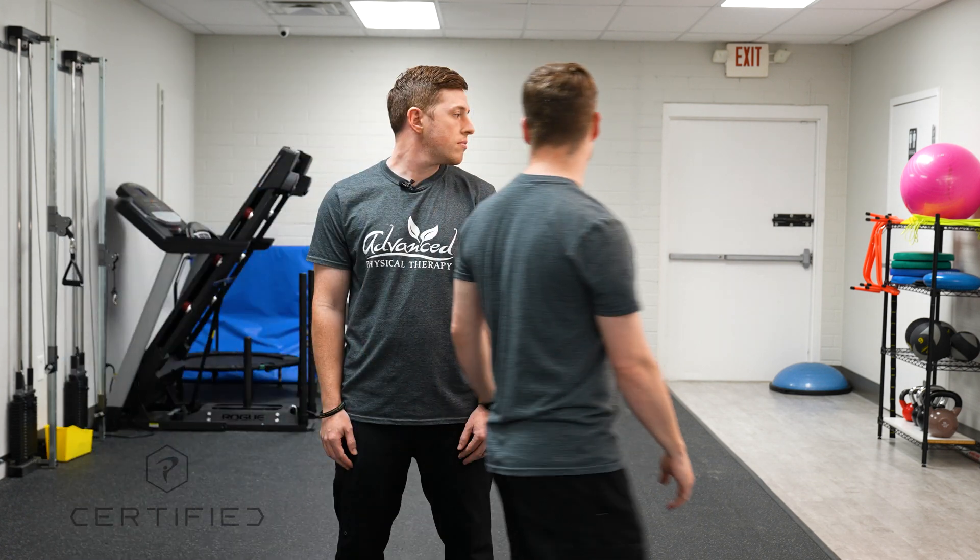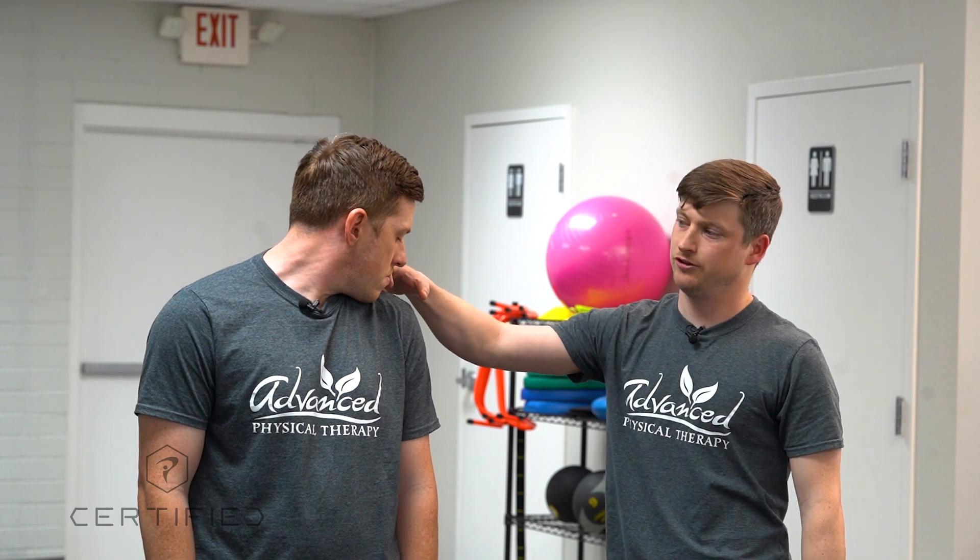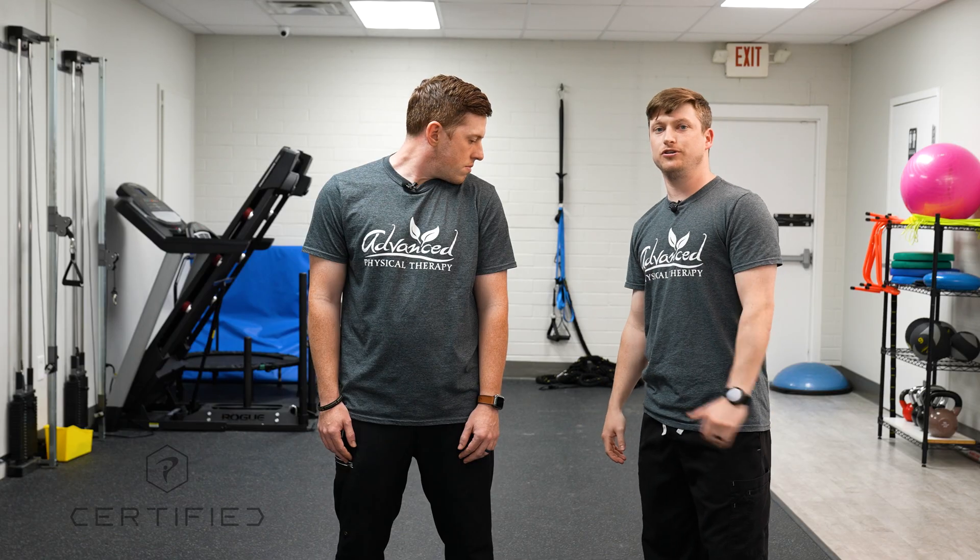Again, I'm checking to see when he brings his chin down, is he able to get to the mid-clavicular line? He is able to do so. So he's proficient in left-sided rotation as well.